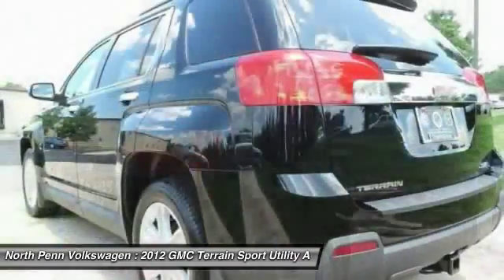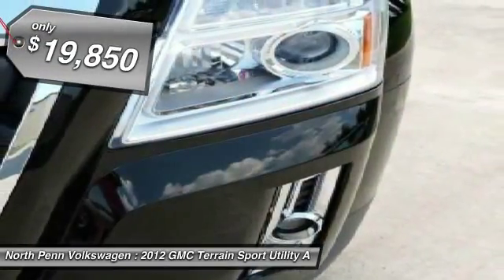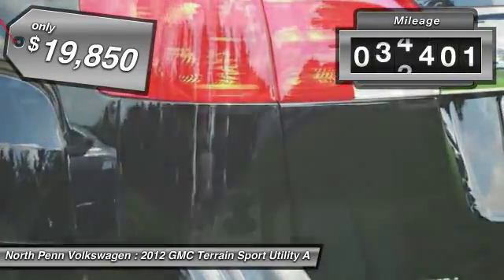An EPA estimated 32 highway miles per gallon is not bad either, and is priced below $20,000. This vehicle has less than 65,000 miles.